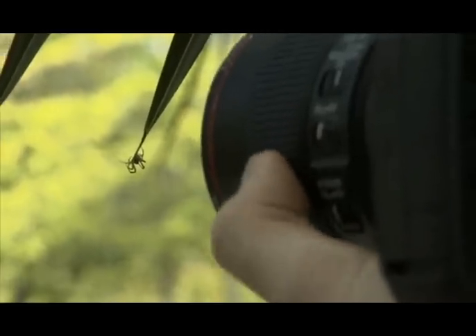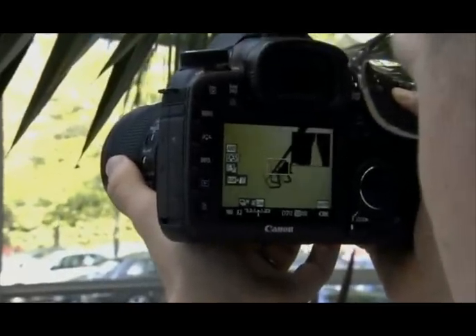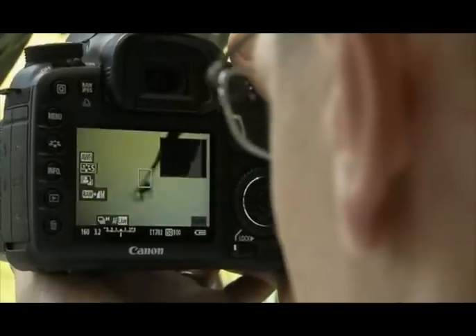Within live view mode you've got several different features that you can use. Whether you want to zoom into your subject to really check focus — useful when shooting a macro subject up close — you can also see at a quick glance what your settings are and how your camera is set up. You can also have a histogram on the screen to check your exposure very quickly.